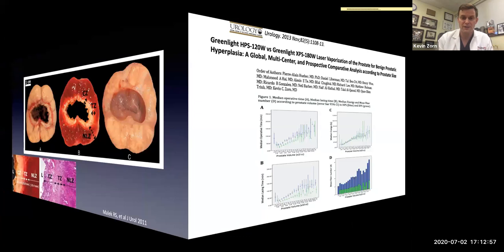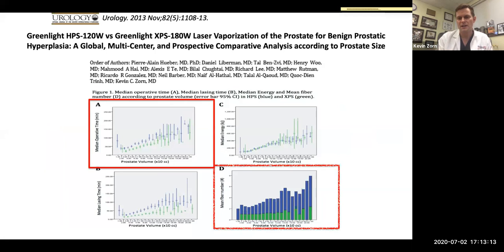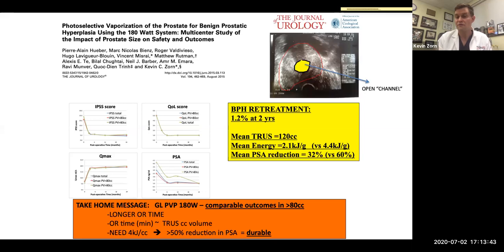We've seen improvements in power over the generations — version three is now available. The XPS fiber is more durable, and we're able to accelerate surgeries by about 30% faster OR times. We can keep one fiber per case up to around 130-gram prostates. Once you start going over 80 grams, it takes longer. For PVP, to get good outcomes we're supposed to use 40 kilojoules per cc, and at six months a 50% reduction in PSA is the goal. Those who failed didn't reach 4 kilojoules per gram, and their PSA reduction fell short of 50%.